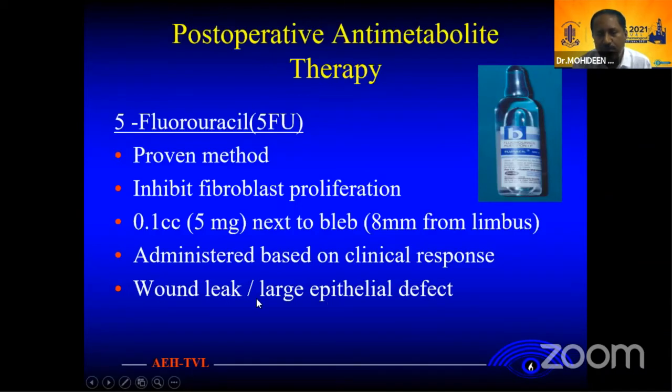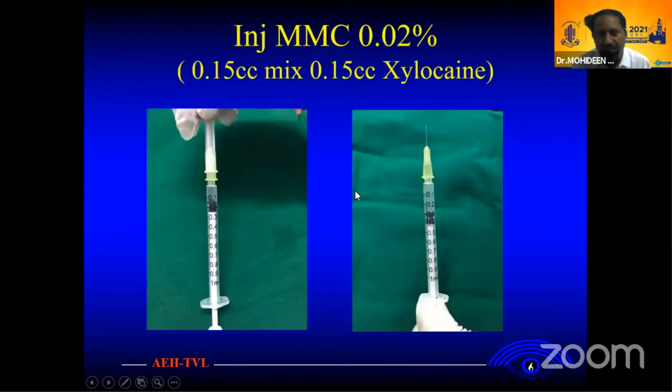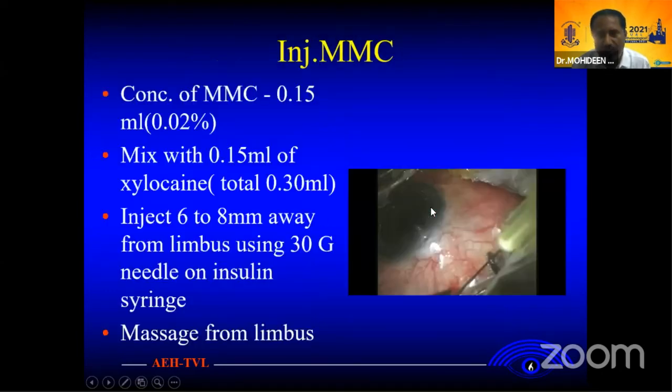Don't allow the 5-FU to leak from your wound. Better to massage after your injection. Mitomycin C is 100 times more potent than 5-FU. It is more of an endothelial toxicity. The standard dose is 0.2 milligrams per milliliter. It inhibits DNA synthesis. We use 0.2 milligrams of Mitomycin C — take 1.5 cc of Mitomycin C, mix it to 0.12 cc, and take 0.3 cc in total. Inject 8 millimeters from the limbus and massage the area afterward.